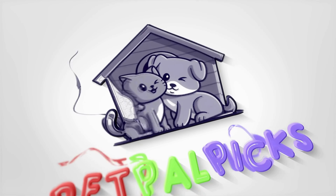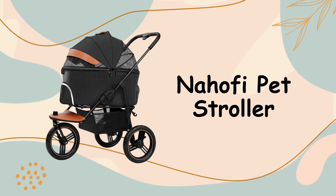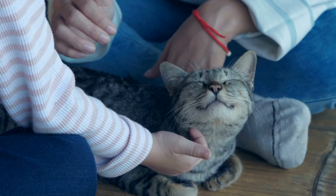Welcome back to our channel. Today, we're talking about a must-have for any pet owner: the Nahofi Pet Stroller. Whether you've got a small dog, a cat, or any other adorable little buddy, this stroller will make your walks so much easier and fun.